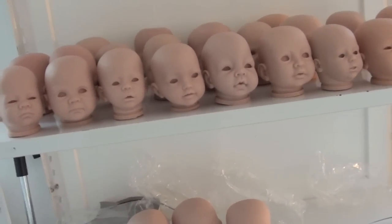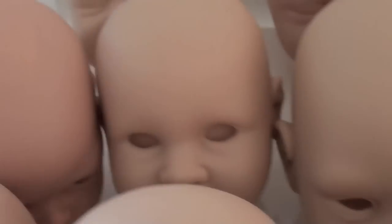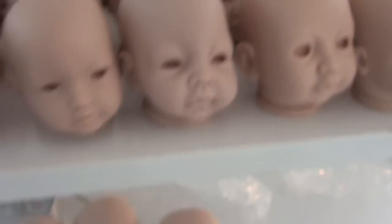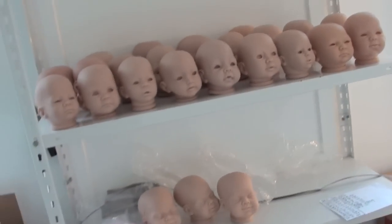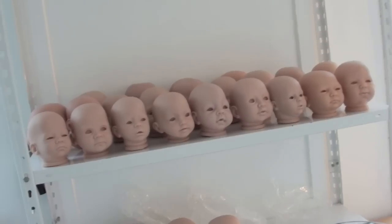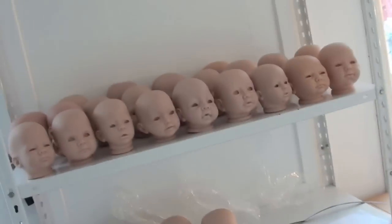I'll be posting a few videos every week. So here are the doll kits. Contact me if you're interested in any of the doll kits, and say which number — I will figure out the price. Thank you for watching and I'll see you soon. Bye bye!